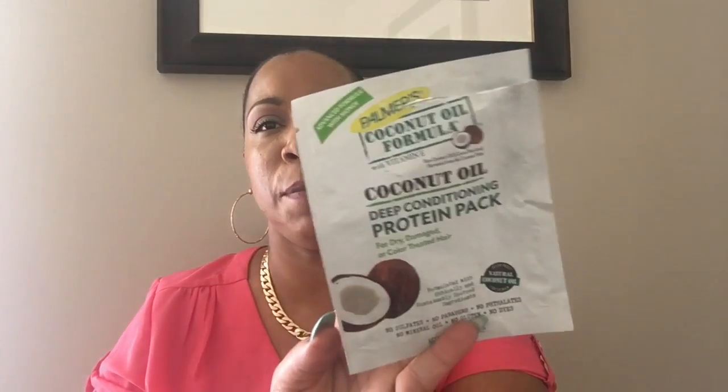I also have this Pantene one — I finished this up and I will repurchase it, this is not my first time buying it. Last up is a protein deep conditioner. I love this — it's really really good. If you have damaged hair or your hair is shedding, get this. Put a plastic cap on and sit under the hooded dryer for about 25 minutes, then wash it out and you won't see any breakage on your comb. I also finished another deep conditioner that was very good, and I'll definitely repurchase that too.